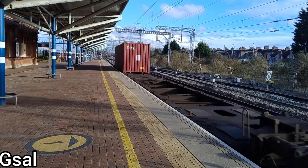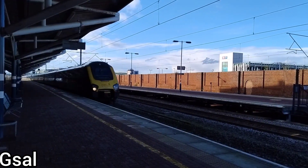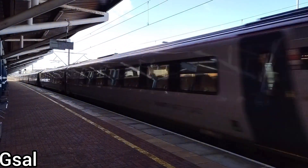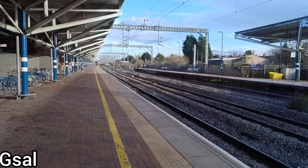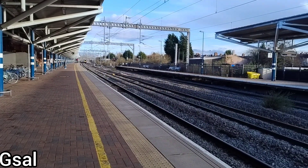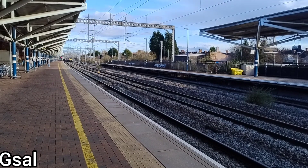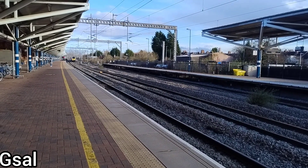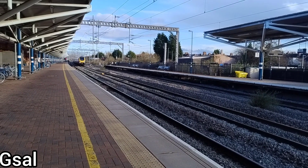Now after the 66 passed, the next thing we saw was a Voyager - quite a common sight on the mainline. And after that Voyager, another Voyager passed through - this 225. Here's another Voyager coming through on the down mainline. Yeah, this was quite nice.